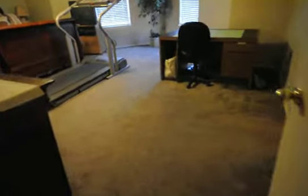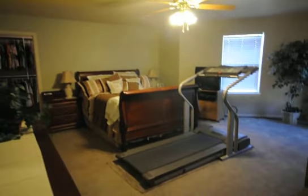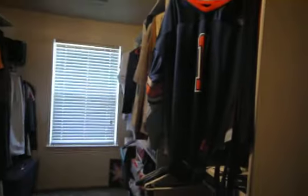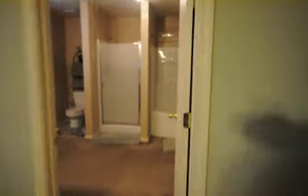And then, of course, our master — extra-large master bedroom with a big walk-in closet on both sides, his and hers. And then, of course, the washroom — the master bathroom — with a nice soaker tub and stand-up shower.